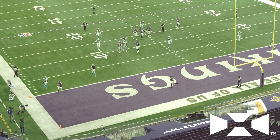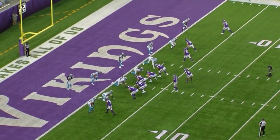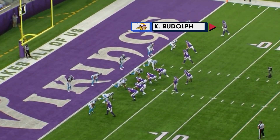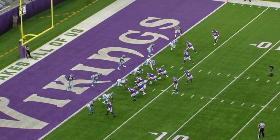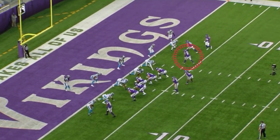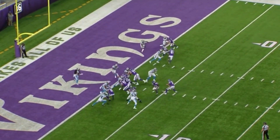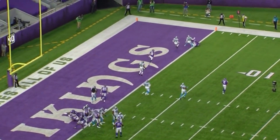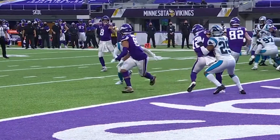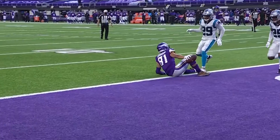They need the two-point conversion here to try to cut this lead to 24-21. Man coverage. Here comes Kyle Rudolph — he's going to come in short motion towards the center. Then BZ Johnson, number 81, is going to come right off him on a double screen — like Steph Curry coming off a double screen. Kirk Cousins finds him. They're down a field goal now with the two-point conversion good. Then the Panthers go down to score.